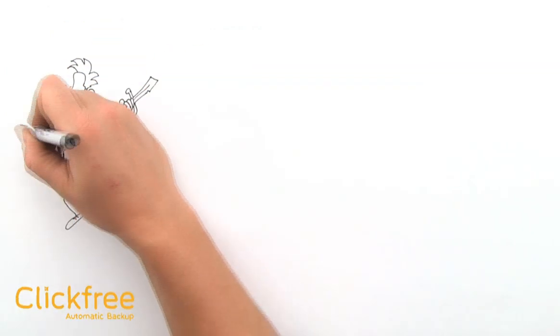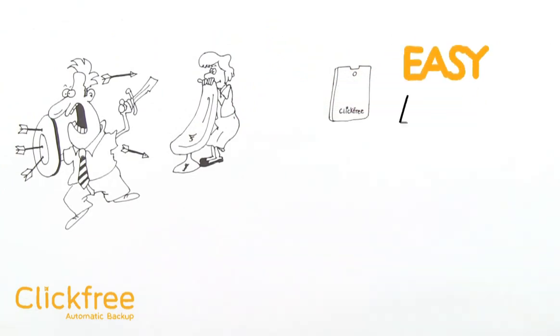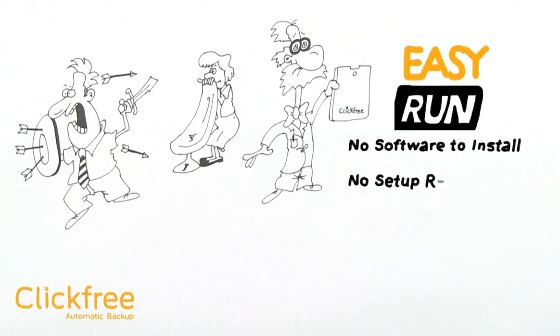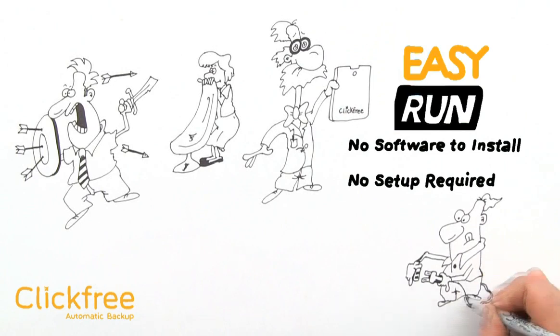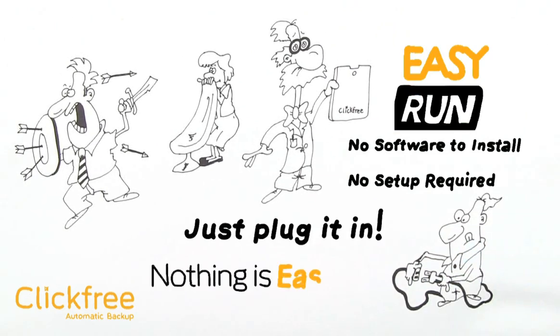To protect his mother and millions of other moms and dads, Click-Free, with its patented Easy Run, was invented. With no software to install or setup required, Click-Free Automatic Backup is easier than copying a digital photo to a computer. Just plug it in. Nothing is easier.